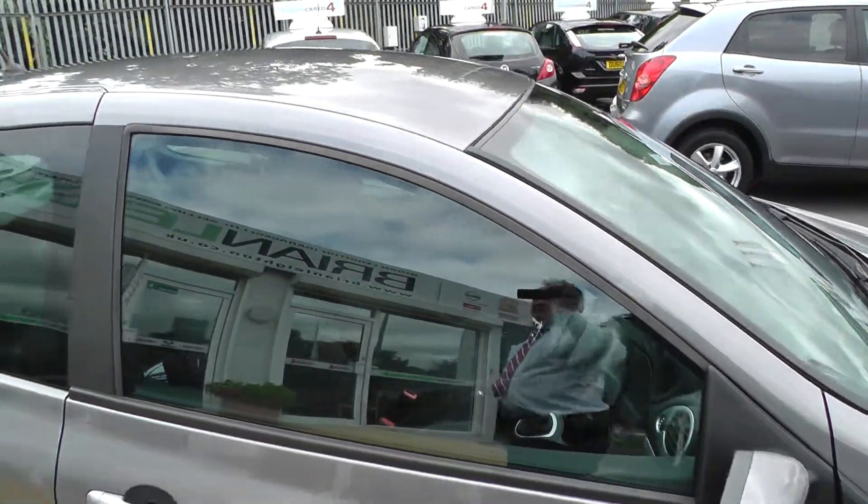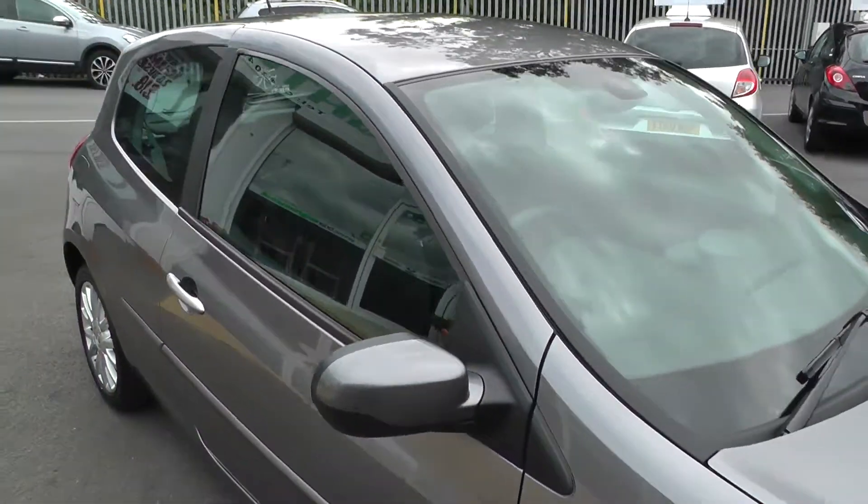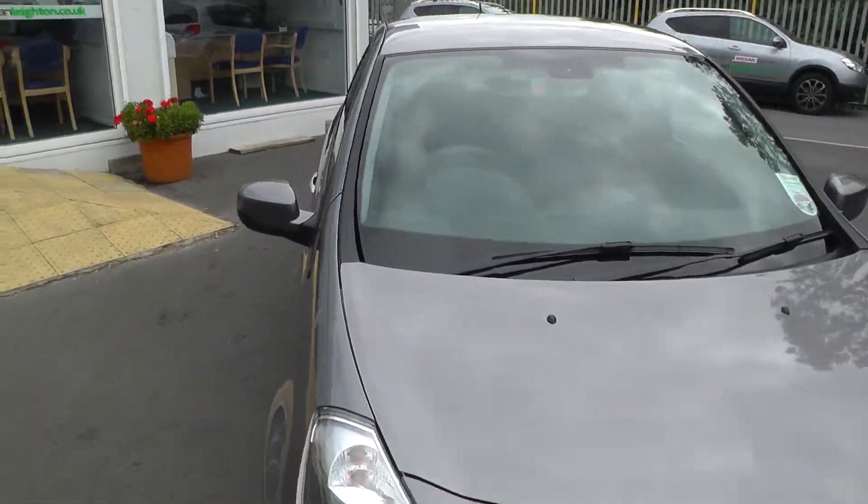This car is available to reserve online at www.brianleight.co.uk. If you choose to reserve this car online, you'll receive a £100 discount.